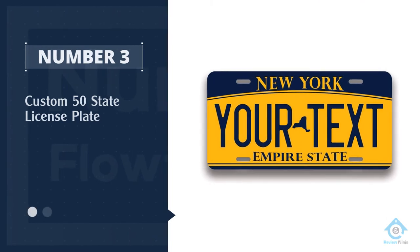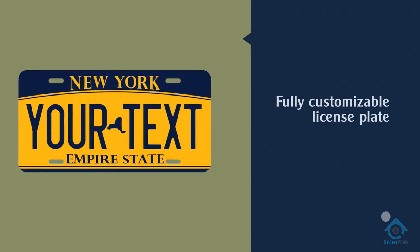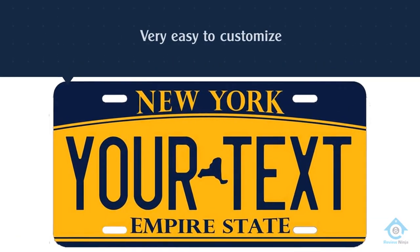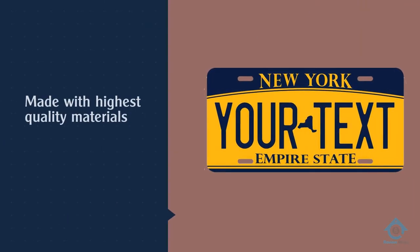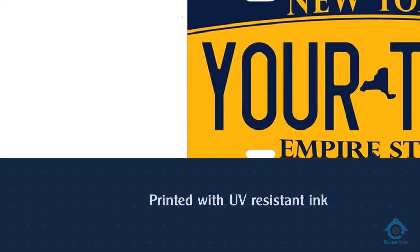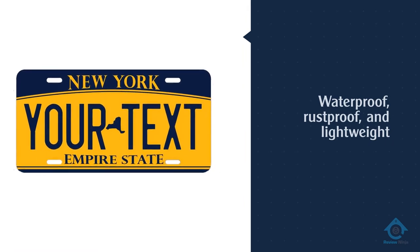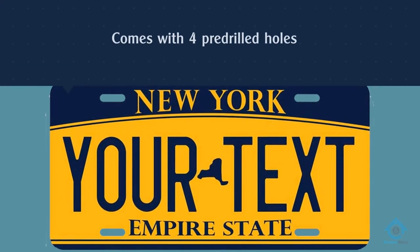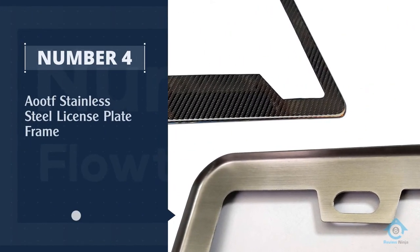Number three: custom 50-state license plate. This personalized license plate looks exactly like your state license plate. Highly recommended for awesome quality. We bought this for our son's ATV and it looks like the real thing — the quality is amazing and it feels sturdy. This is a great item for anyone who wants a custom license plate to hang on a wall or place on the dashboard. The text is highly visible and will not rub off after wiping with cleaning products.